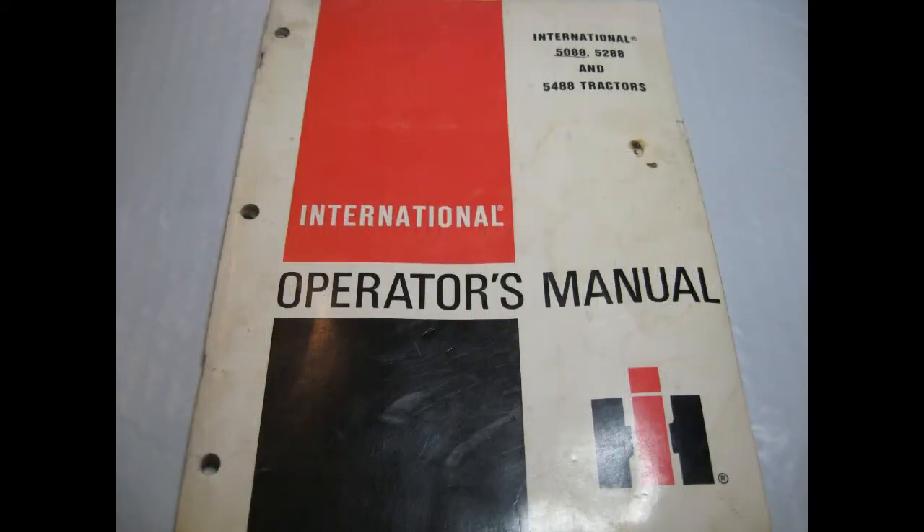An example of this: an operators manual for an International tractor. I bought about 10 of these manuals at a local antique sale for $9, and this particular one sold for $39. People like to have manuals for their actual tractor that they own.